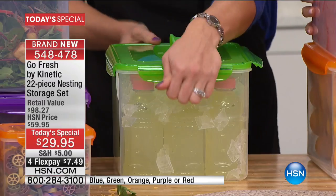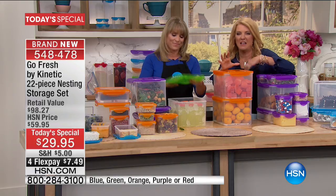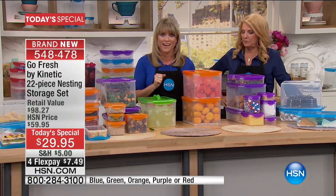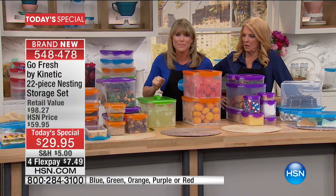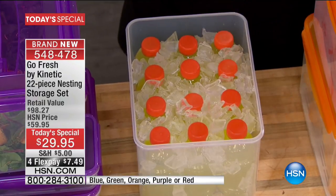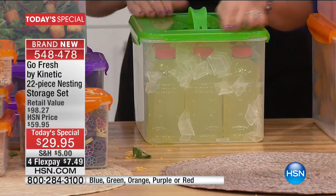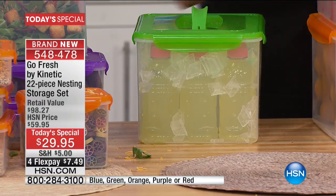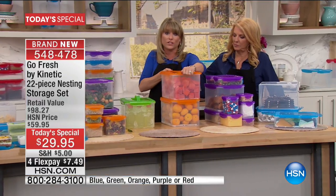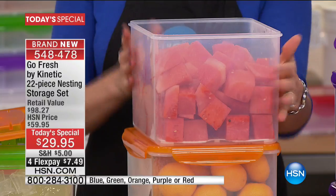These are not disposable one-or-two-use containers. If you send leftovers home with someone, you want them back — it's not the kind where you say 'oh, just keep it.' This is a little makeshift cooler: two six-packs of 12-ounce sports drinks, two six-packs of beer, two six-packs of soda. Throw in your ice and now you have a cooler with a handle. Maybe you grab a couple of sets — orange for the kitchen and green for the garage.